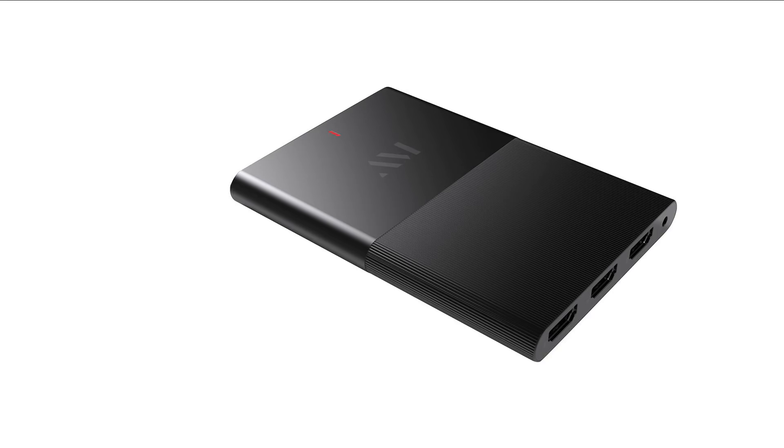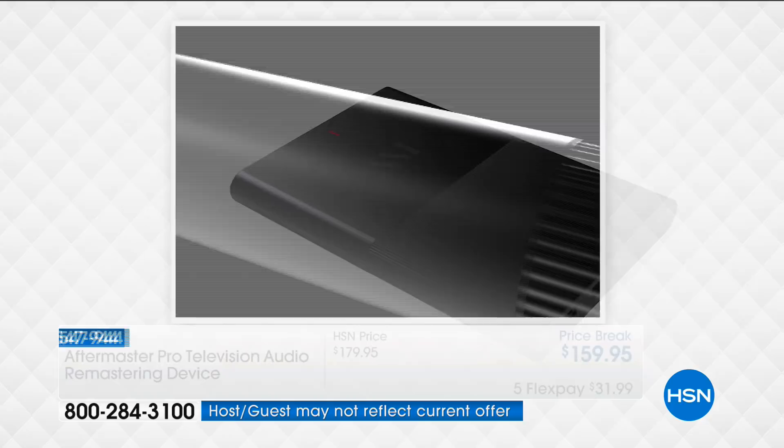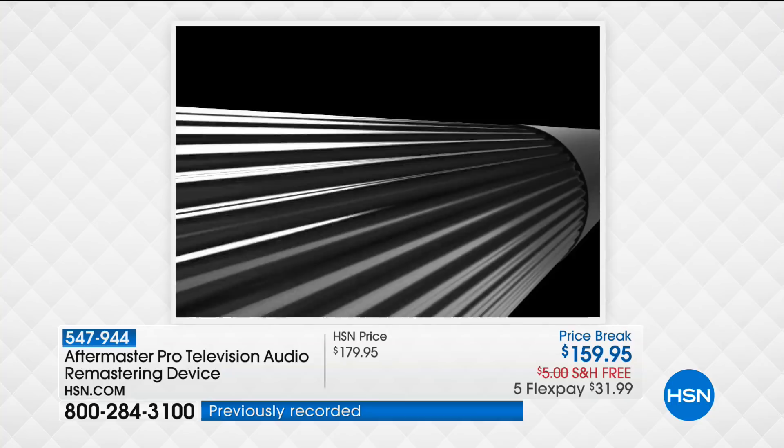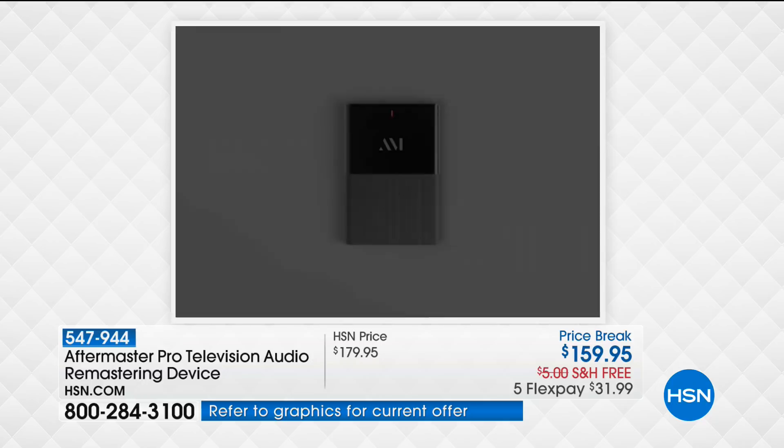Televisions have gotten gorgeous — 4K pictures, you can see every blade of grass. However, the audio in televisions has not really improved. You can buy a big sound bar and make it louder, but the real problem is the mixing of the sound. The dialogue needs to be louder than the explosions, and it needs to be mixed well. A company with big hit musical artists from around the world got together and said we can fix this problem — and that's where the Aftermaster came from.